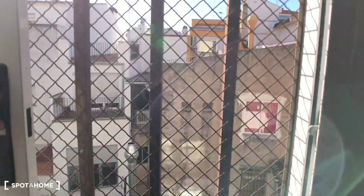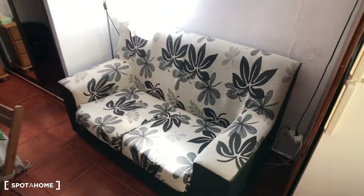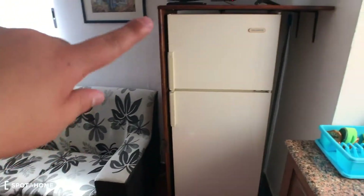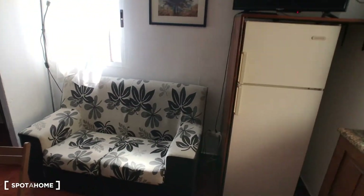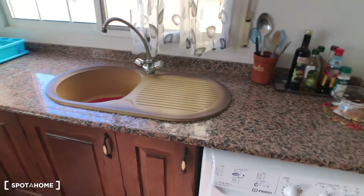Here you have a nice window, a fridge with a freezer, and the TV — which you can watch both from the bed and also from the kitchen area.